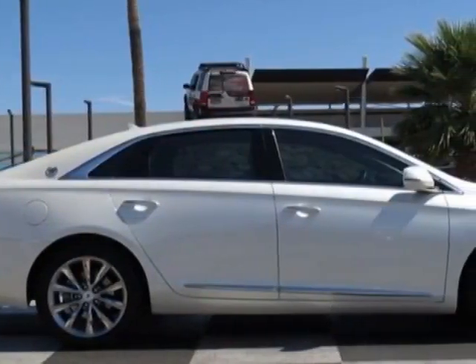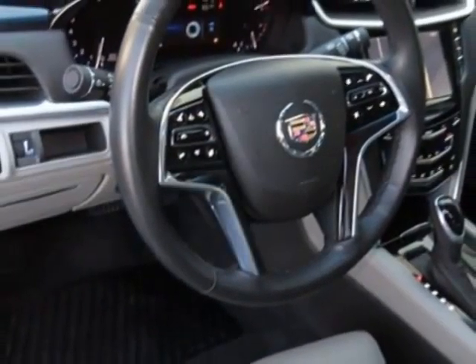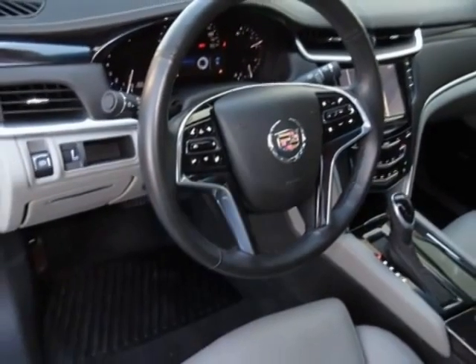Additional options for this vehicle include power passenger seat, CD player, memory seat position, keyless entry, and rear spoiler.